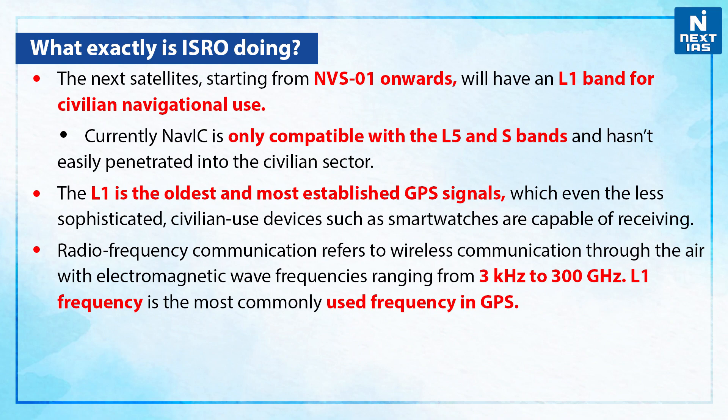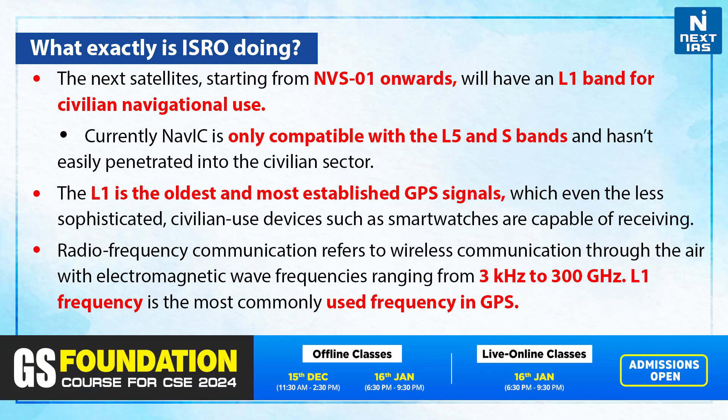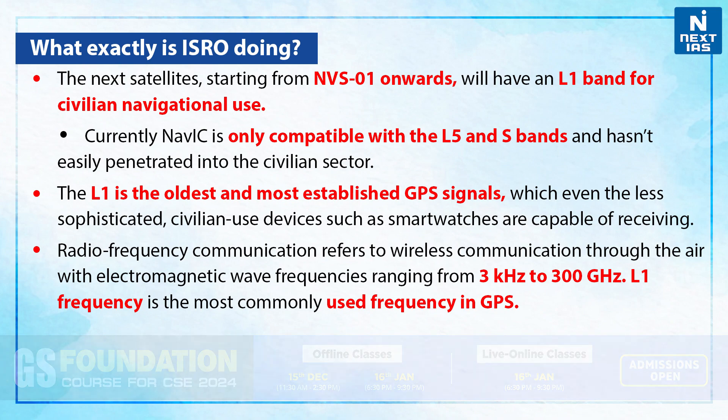L1 is the oldest and most established GPS signal, which even less sophisticated civilian-use devices such as smartphones are capable of receiving. Radio frequency communication refers to wireless communication through electromagnetic wave frequencies ranging from 3 kHz to 300 GHz. L1 frequency is the most commonly used frequency in GPS.